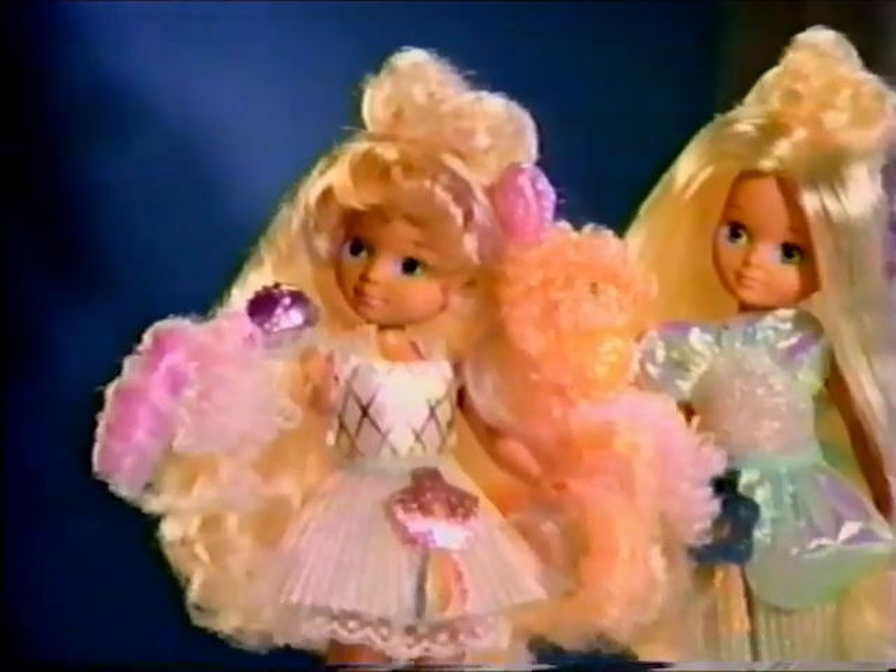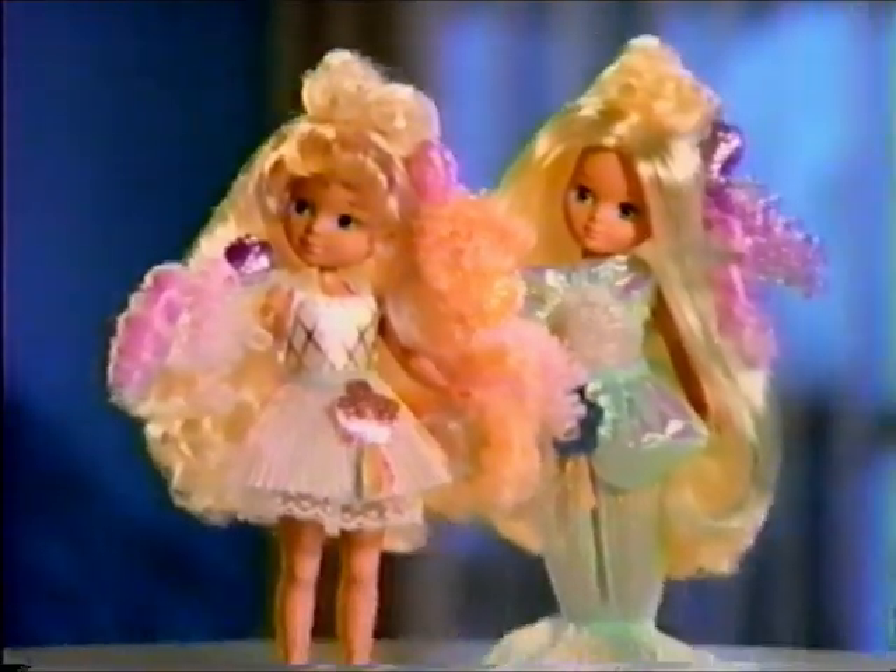Pixie Tails is our hair too. Baby Lovely Locks says thank you to the Pixie Tails who style her beautiful hair.